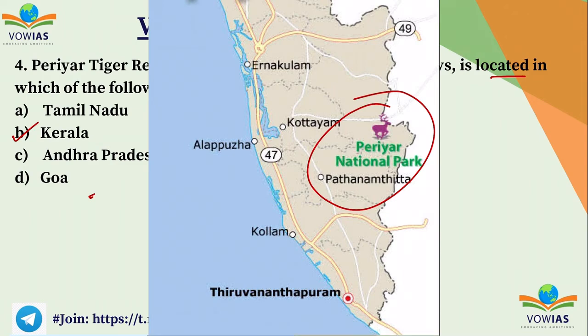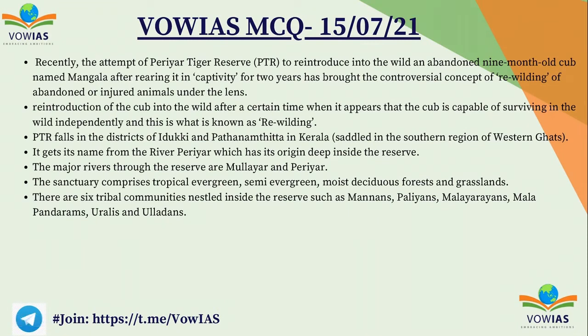It is near the border of Kerala and Tamil Nadu. Recently there was an attempt in the Periyar Tiger Reserve to reintroduce an abandoned nine-month-old cub named Mangala, after rearing it in captivity for two years. This brought the controversial concept of rewilding of abandoned and injured animals under the lens. The cub's survival is the main question because big cats are generally very territorial. Periyar Tiger Reserve falls in the districts of Idukki and Pathanamthitta in Kerala.